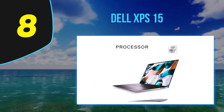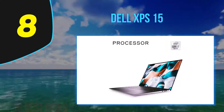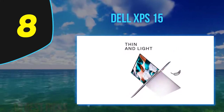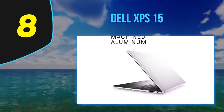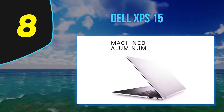Other features include a USB 3.1 port, two Thunderbolt 3 ports, an IR camera, an SD card reader, a headphone/microphone combo jack, 802.11ax, and Bluetooth 5.0 connectivity. Dell also rates the battery at 17 hours.